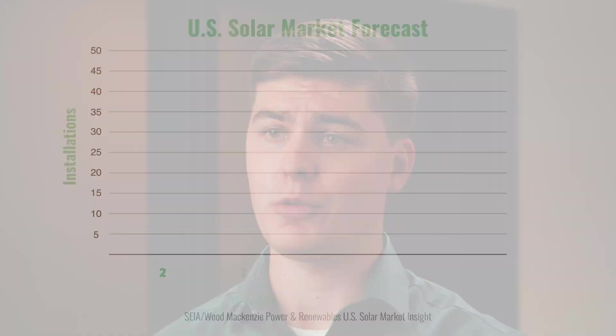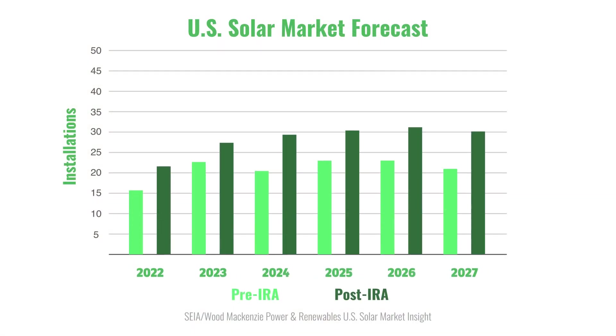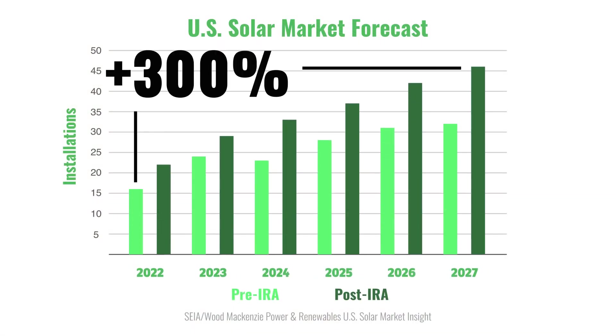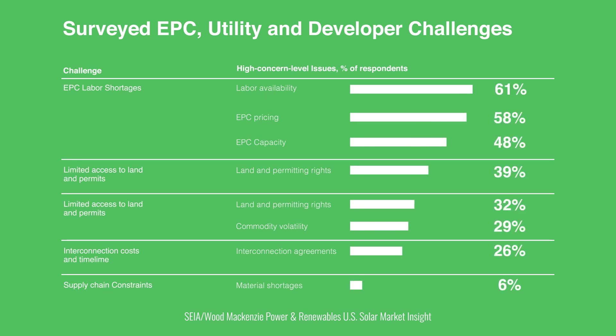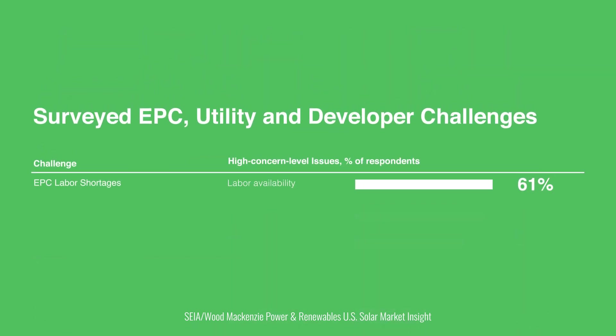The United States faces an unprecedented demand for solar, which, according to reports, could see a 300% increase by 2027, thanks in part to the Inflation Reduction Act. This demand growth, combined with a labor shortage of experienced PV designers, means there's a gap between available engineering design talent and U.S. demand. Left unresolved, the solar system design process will become the limiting factor for U.S. solar installations.